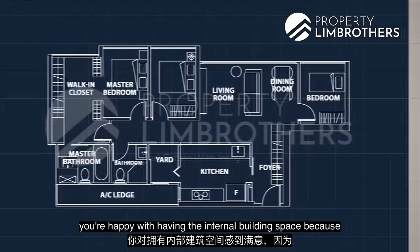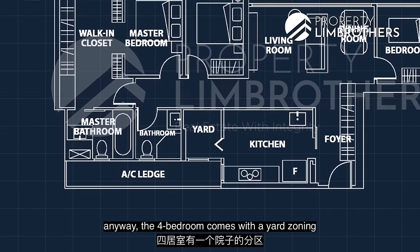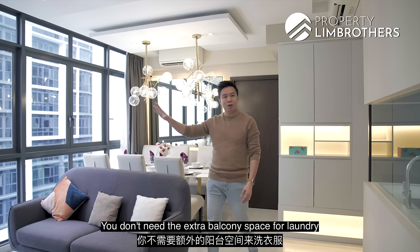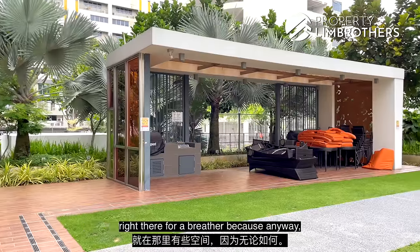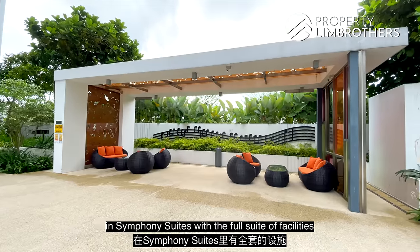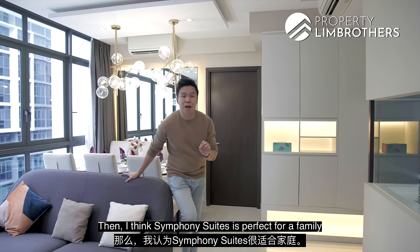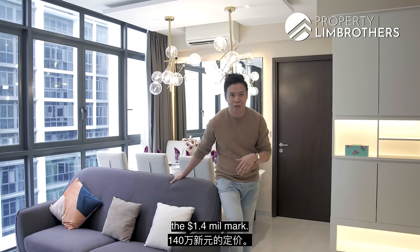If you don't need a balcony and you're happy with the internal living space — the four-bedroom already comes with a yard zoning for your washer-dryer, a utility room, and a yard bathroom, so you can do your laundry at the back. You don't need that extra balcony space at the front for a breather because you can go downstairs and enjoy the large landscape at Symphony Suites with the full suite of facilities including a tennis court, a half-basketball court, and loads of garden spaces. Symphony Suites is perfect for the family hunting for a four-bedroom at a quantum below the $1.4 million mark.